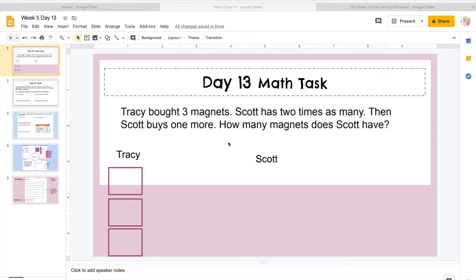Hi guys. We are going to do our Thursday math, and then we'll go over virtual learning, and that'll be it for today. So let's start with our Day 13 math task.